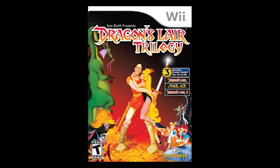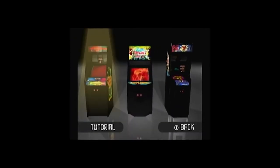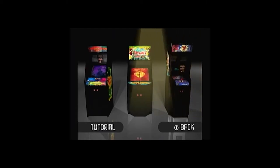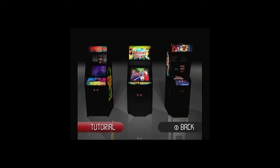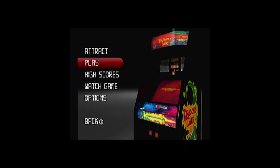The next one I have to mention is the Dragon's Lair Trilogy. Just like the Mad Dog game from last episode, this is a combination of the Dragon's Lair Laserdisc games. If you don't know those, look them up — they're historic. They're not fun to play anymore, but they were really incredible for the time. This comes with Dragon's Lair, Dragon's Lair 2: Time Warp, and Space Ace.